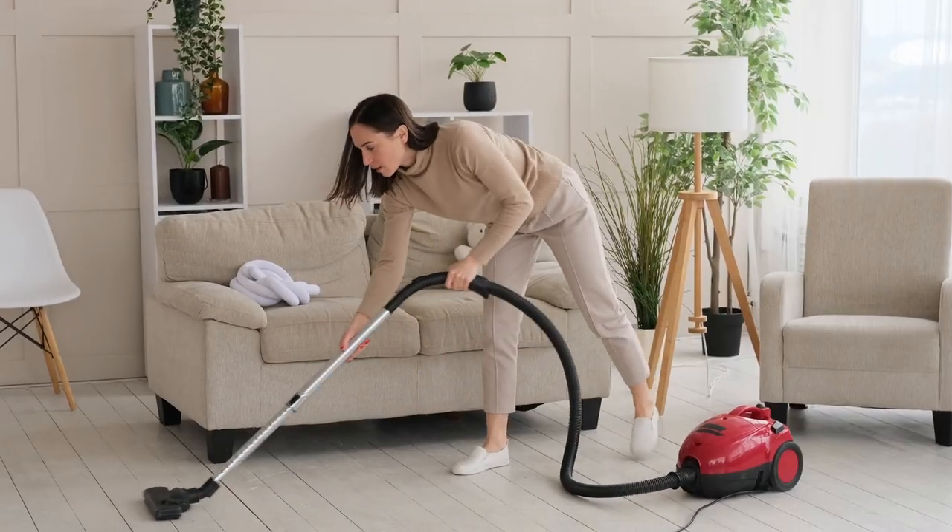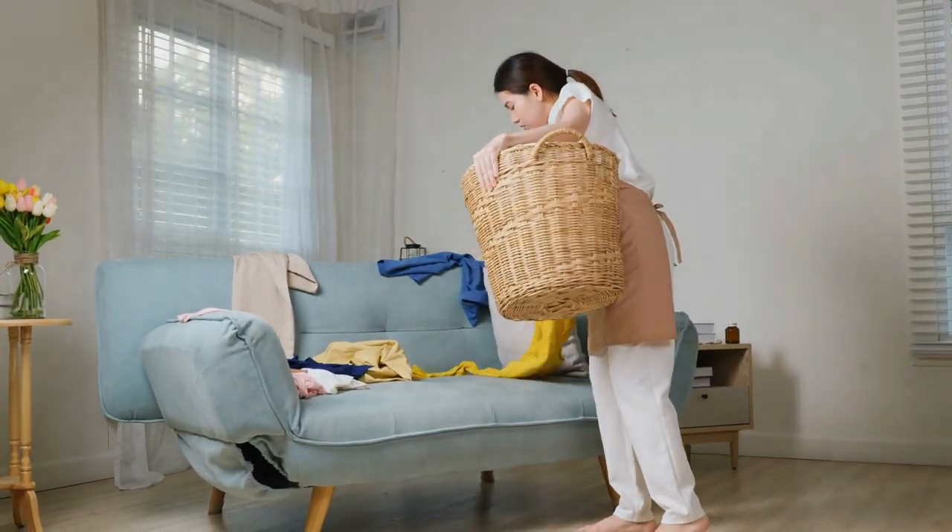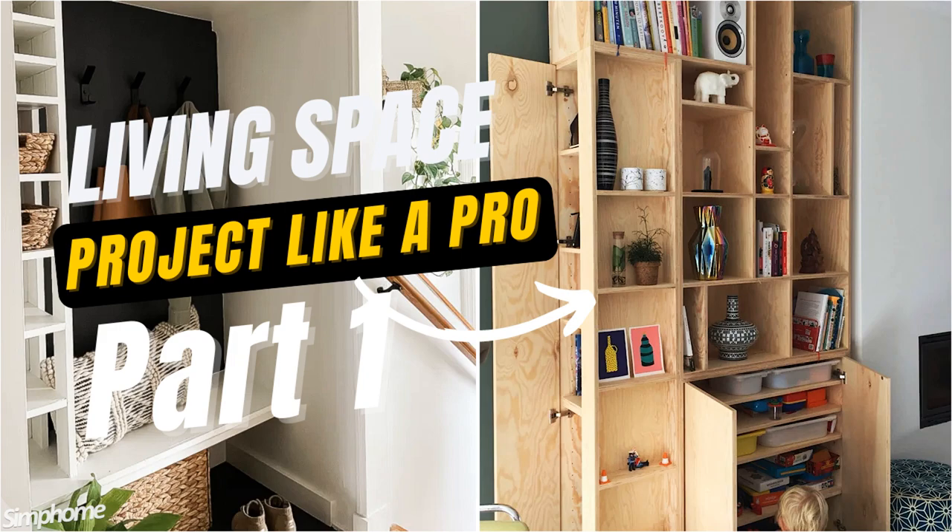Welcome back, dear viewers, to another episode of DIY Living Space Disasters, where we tackle the joys and perils of small living room challenges. In our previous episodes, we've conquered open-wall cabinets and jazzed up drab laundry rooms.